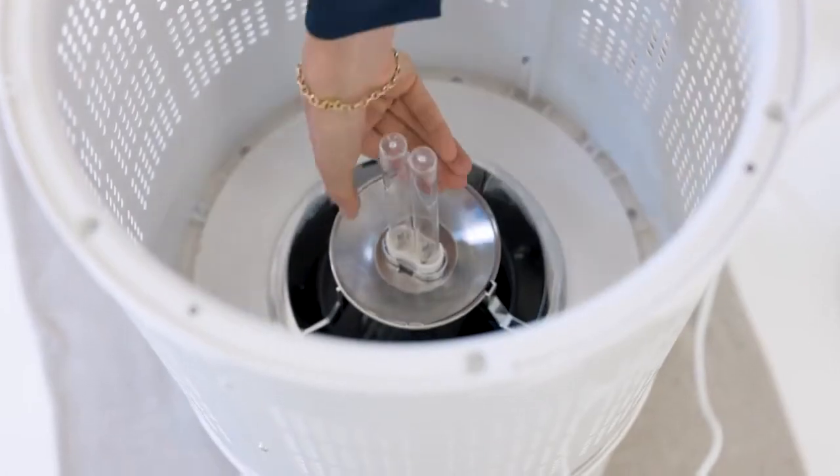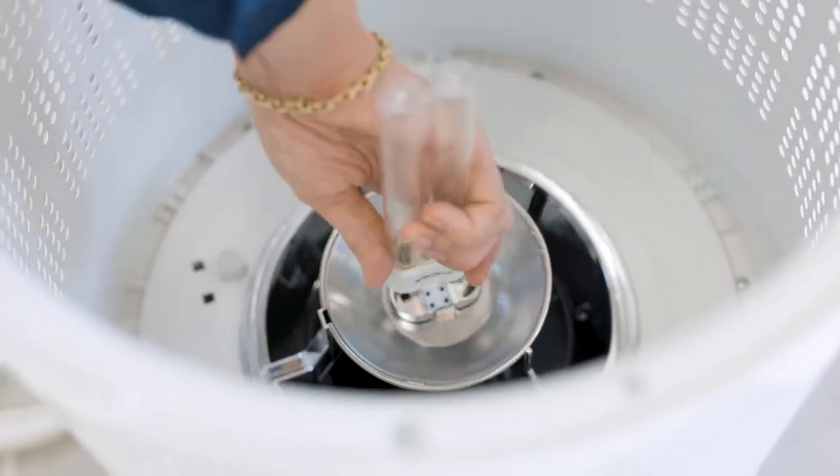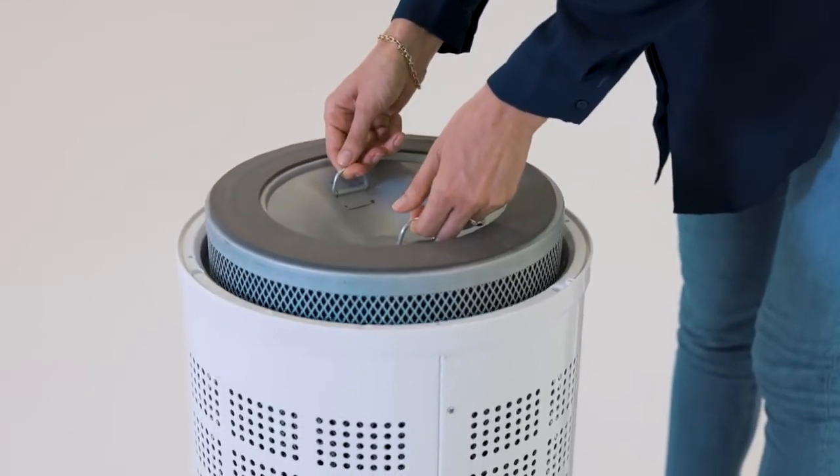It's always safe to do maintenance on a Rensair air purifier. Simply take out the filter and put a new one in.